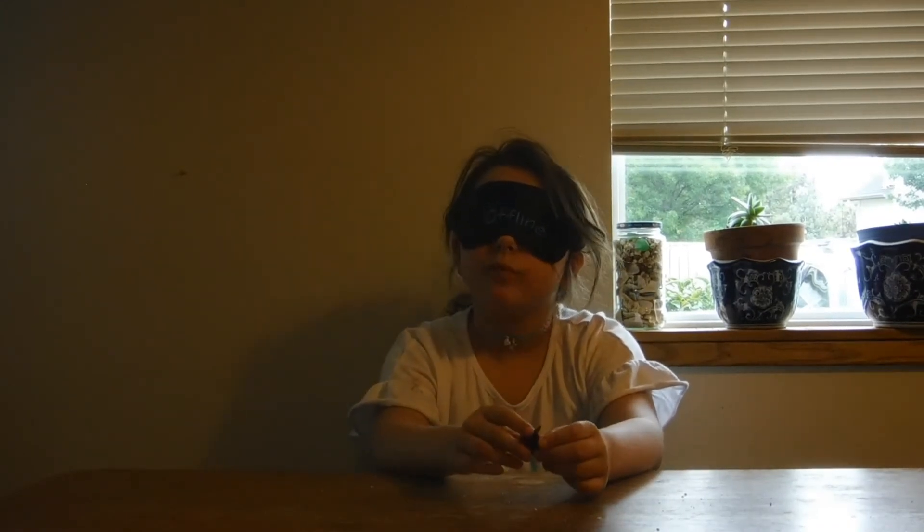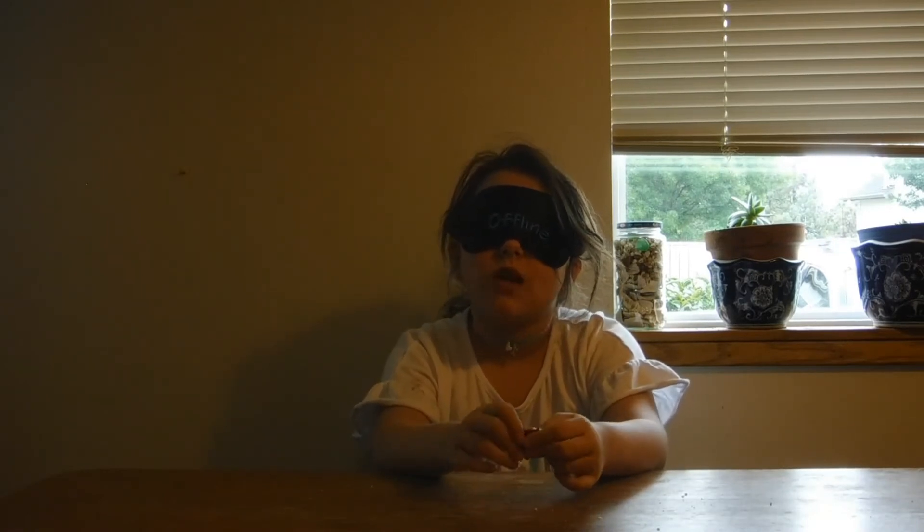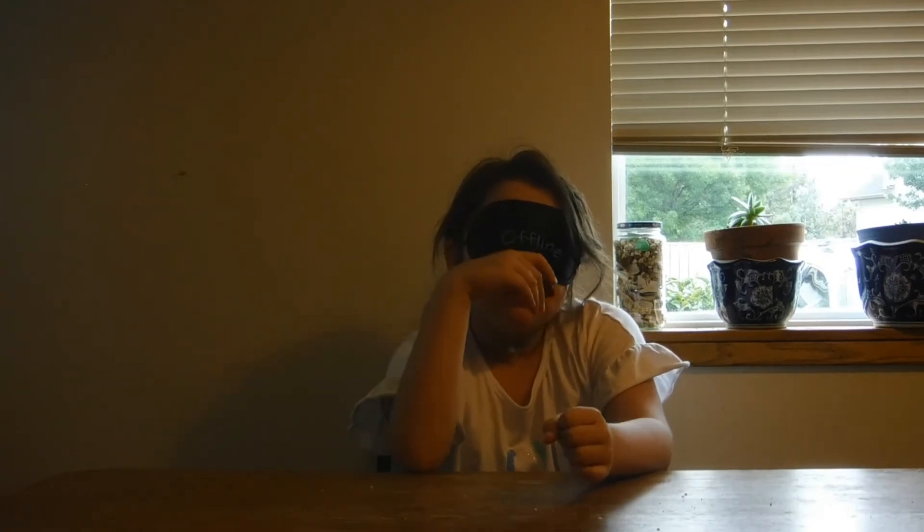This one is store-brand beef jerky. They're both real beef jerky, but which one's the generic? Wrong again — what you got right now is the store-brand.